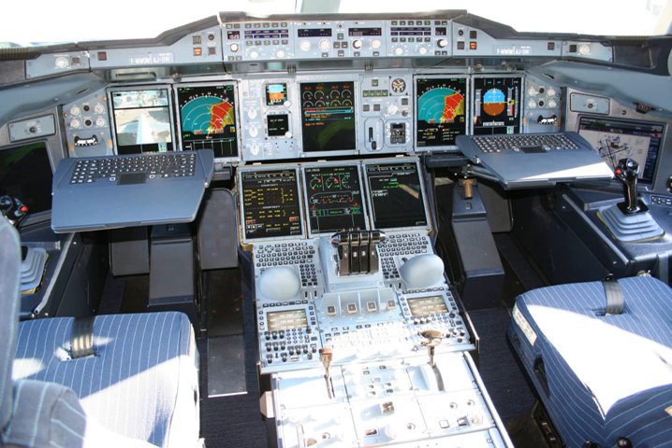EFIS installations vary greatly. A light aircraft might be equipped with one display unit that displays flight and navigation data, while a large commercial aircraft is likely to have six or more display units. EFIS installation follows the sequence: displays, controls, and data processors. A basic EFIS might have all these facilities in one unit.